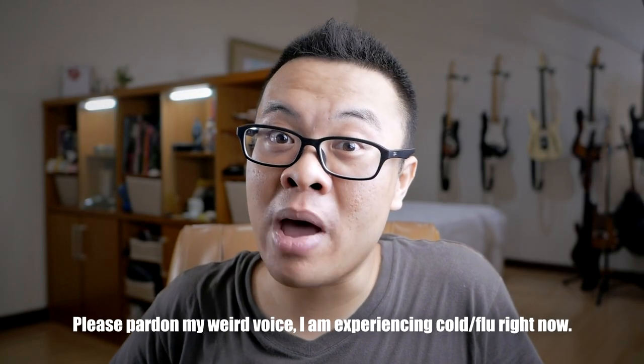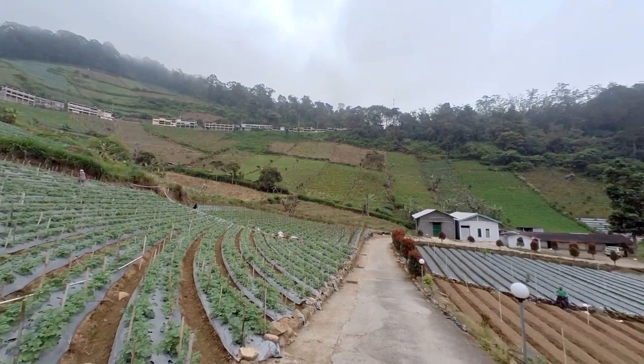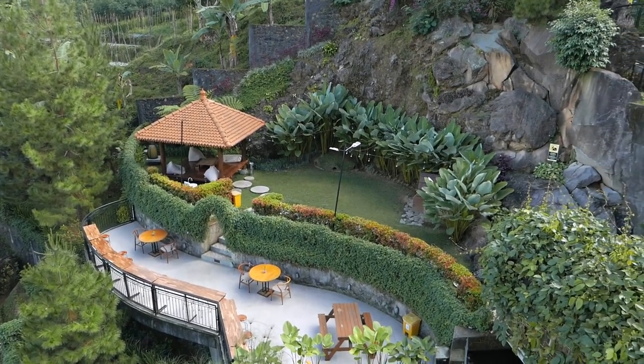Last week I just got back from a quick trip to Tawangmangu, Central Java, Indonesia, with my wife and my friends. This is just a short getaway, a quick trip, and photography is not the main purpose of this trip. This is just a relaxing trip to get away from the routines.